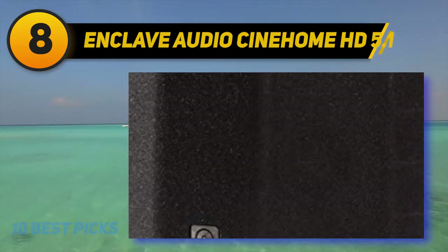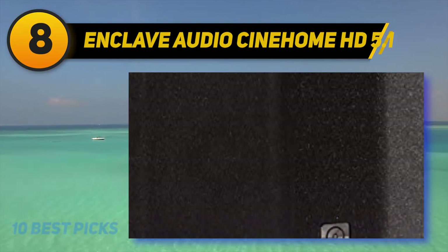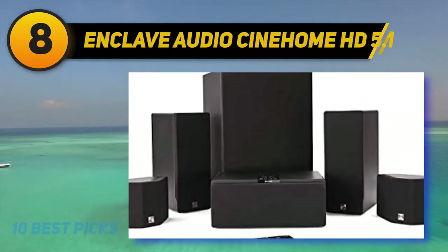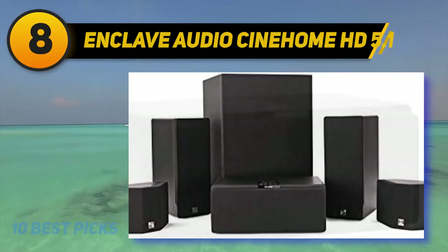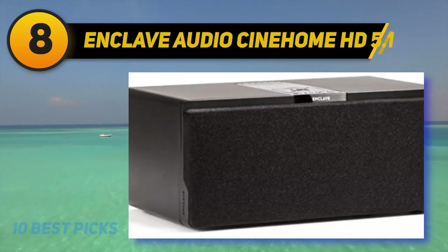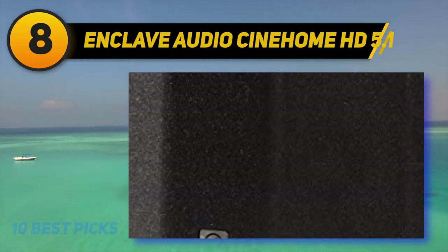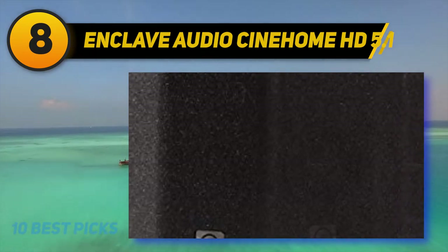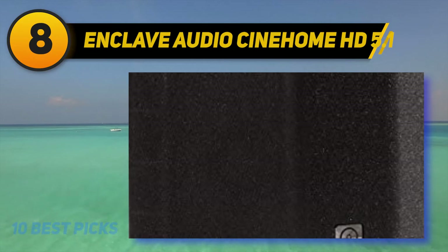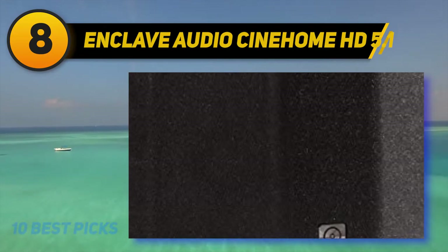This is the ideal setup if you want a minimalist, wire-free home theater system. The Enclave system comes with custom-designed HD audio speakers calibrated to deliver 360 degrees of 24-bit HD wireless audio. Each rear surround speaker contains two full-range drivers on opposing sides for an enveloping surround sound experience. The system doesn't require an additional receiver or amplifier, as all speakers are pre-amped and can pump out high volume without any distortion.